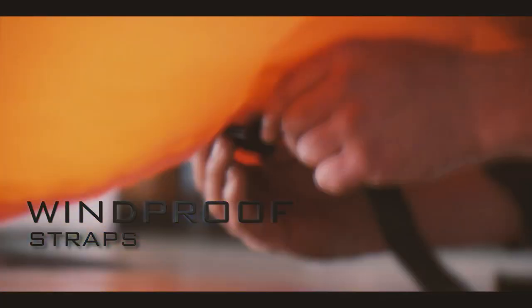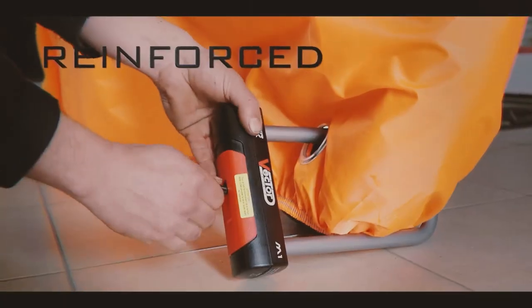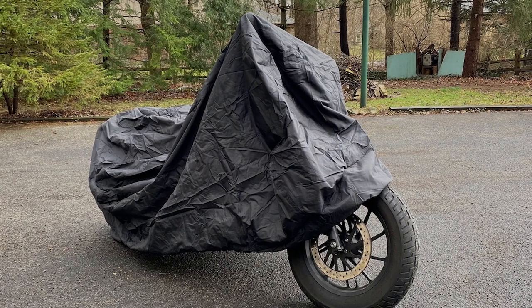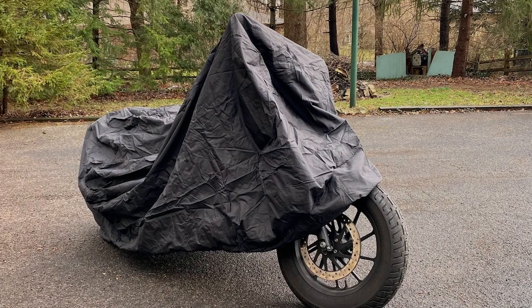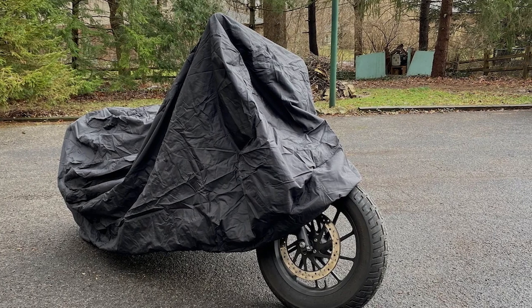Crafted from high-quality 180T polyester fabric with a polyurethane coating, this cover provides exceptional waterproof protection, keeping your motorcycle dry in heavy rain. The heat-resistant lining prevents damage from hot exhaust pipes, and the reflective strips enhance visibility in low light conditions.